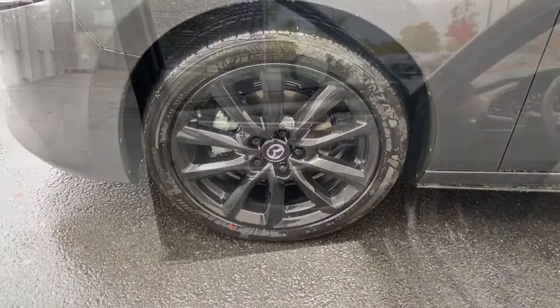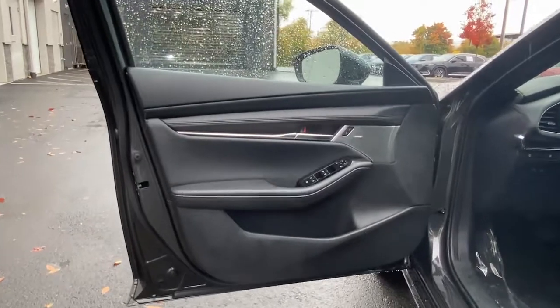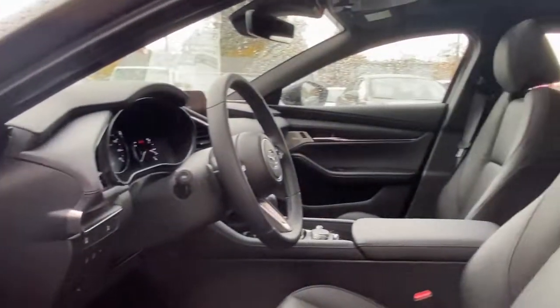Feel the joy of the road in this well-appointed Mazda 3 sedan. Treat yourself to a test drive today. Our staff will toss you the keys and give you an outstanding customer experience.